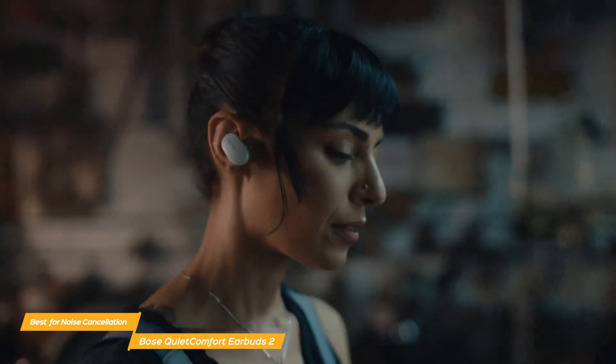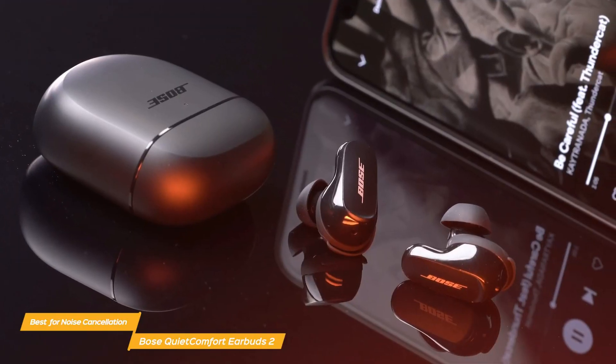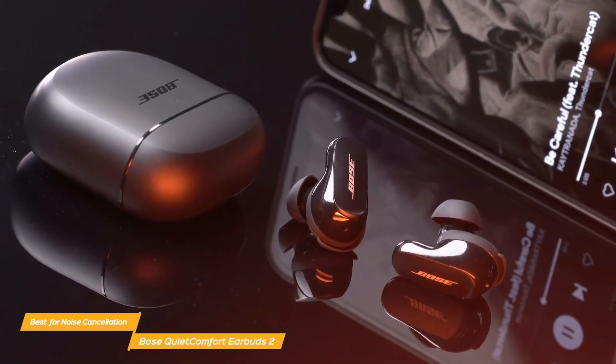Bose had been the leader in noise cancelling for years and these earbuds are no different. When it comes to reducing noise, they are the best on the market.